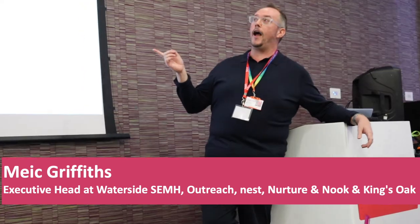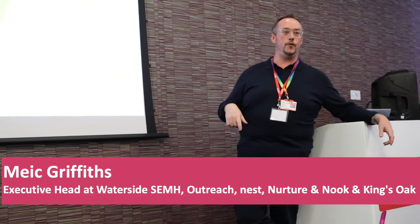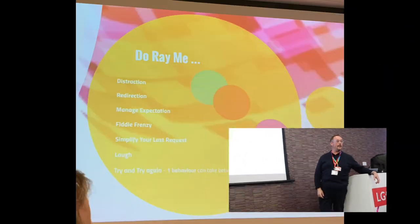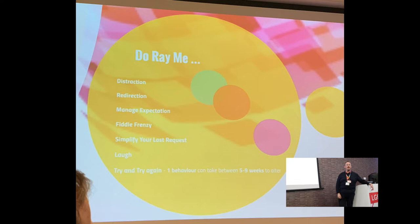Interesting behaviour lets you know they're telling you something. So if they are starting to be interesting, use your distraction techniques. They may need to be with a grown-up at that time, but not in a 'will you go and stand with Mrs Sunso?' kind of way. Make it exciting, because they are getting bored of you. Your teaching may not be all that.